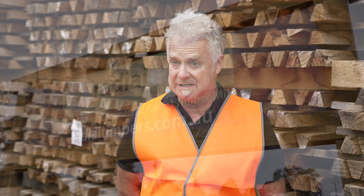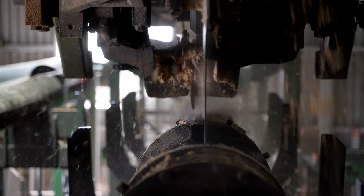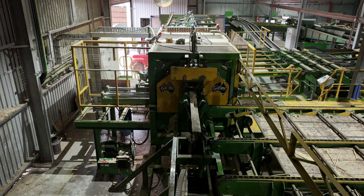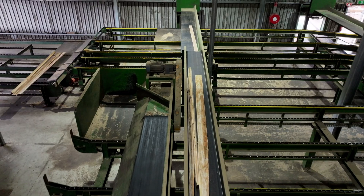Radial Timbers technology, developed in Gippsland, takes very small diameter hardwood saw logs and cuts them up like a pizza — into wedges — and then cuts those wedges into boards. We work with the growth stresses in the wood, and that gives us a much better recovery and a much more stable product.